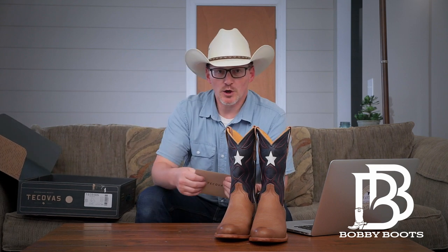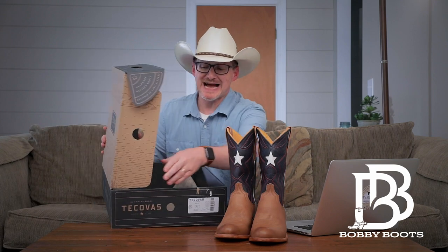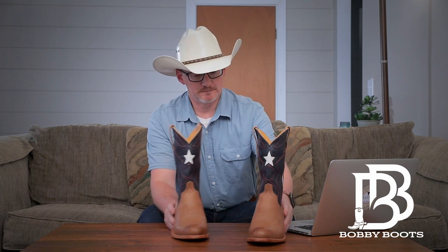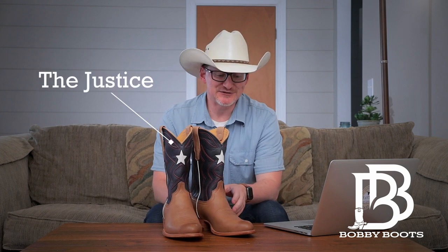For any of you new to boots and not familiar with Tecovas, they have a process where you order online and they'll send you what you need to send them back for free if they don't fit, and they'll send you the right size until you get it worked out. It's a great company to work with. It's a Texas company — designed in Austin, Texas and made in León, Mexico, where a large majority of boots and shoes are made.